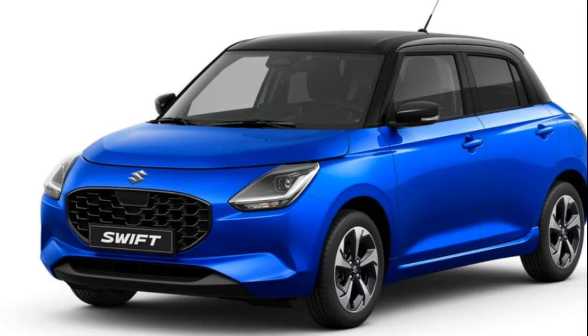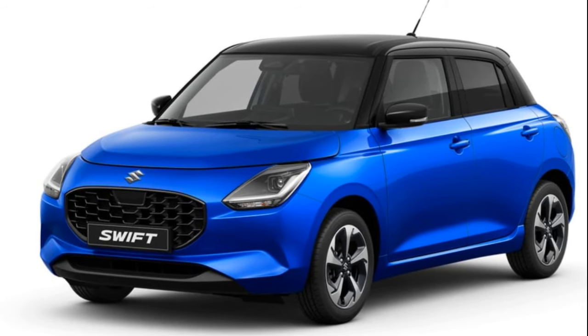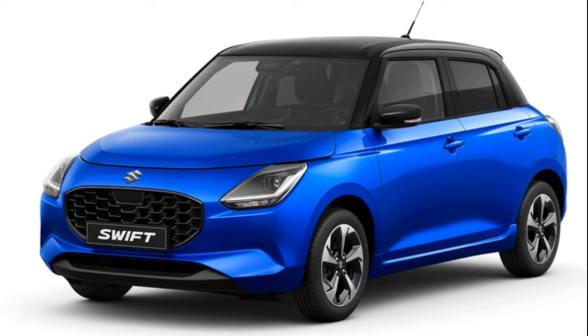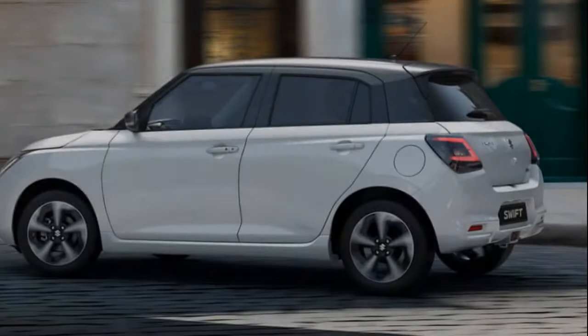In terms of styling, the updated Swift boasts a slightly modified black piano grille paired with stylish L-shaped headlamps. These elements are complemented by hollow dimples across the lower sections of the Swift's body.